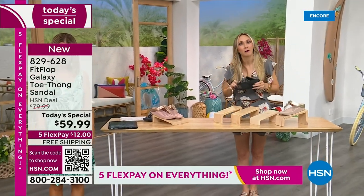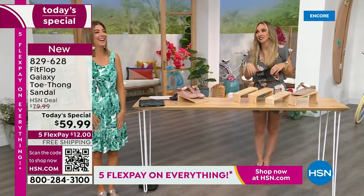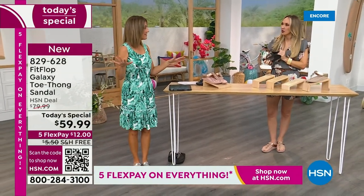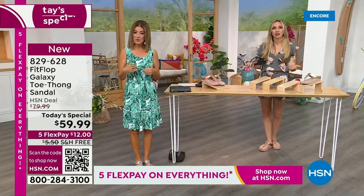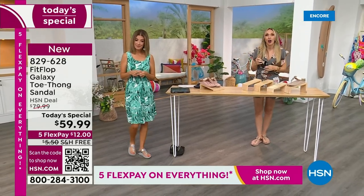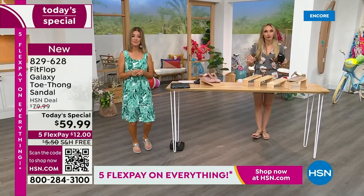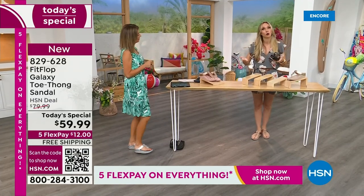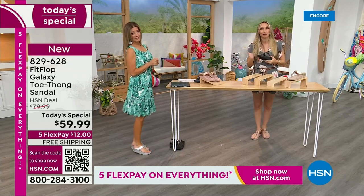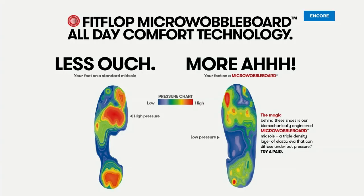And then, of course, the silver that I'm wearing. I'm a feminine size 10, so I just live vicariously through cute little petite feet. We do have all the sizes — 5 to 11, whole sizes only. If you are a half size, you're going to size down. We also have this incredible graphic that shows you what your foot looks like wearing a micro wobble board sole, and then what your foot looks like if you're on concrete.